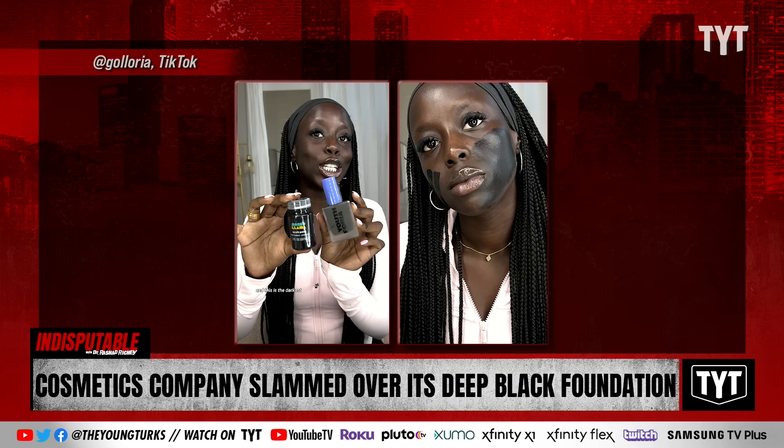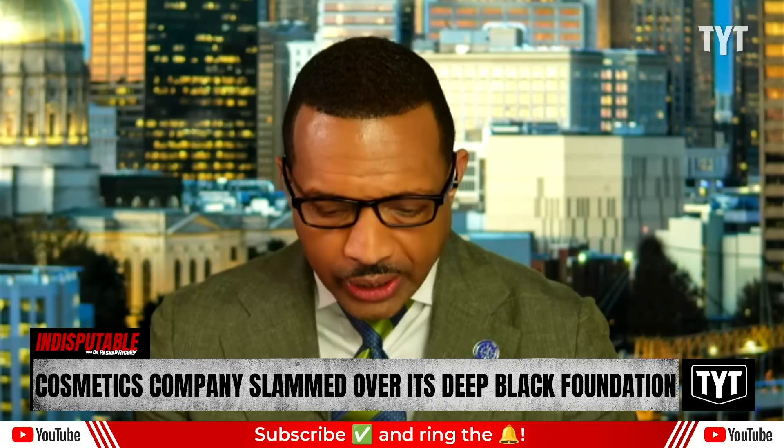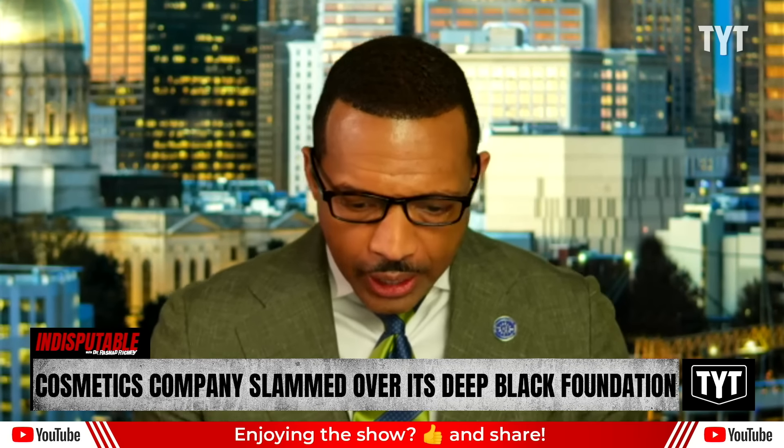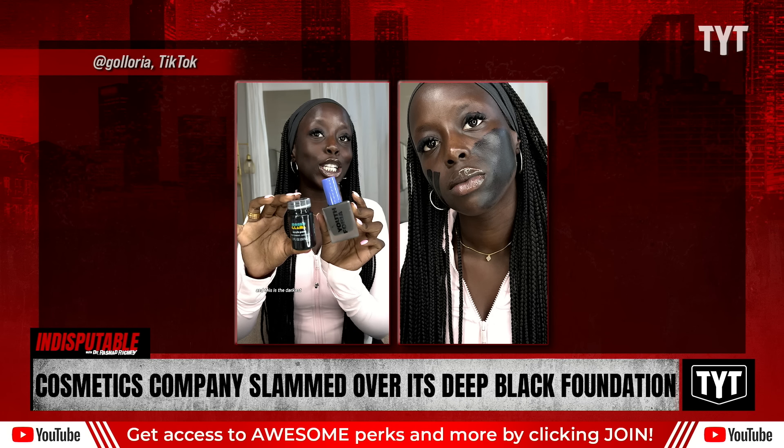A makeup company with products available at Ulta Beauty released a deep black foundation shade after Black beauty gurus said its initial shade range was not inclusive of darker complexions. But now the brand, Youthforia, faces backlash after some Black beauty creators said the new dark shade was reminiscent of blackface.